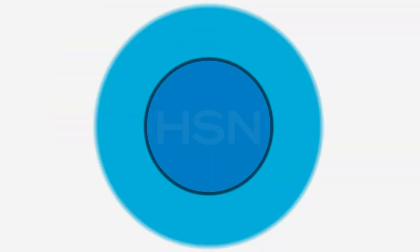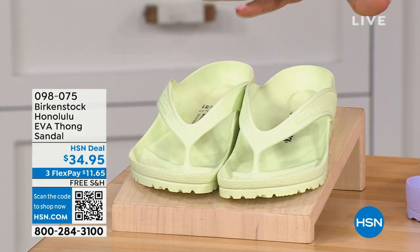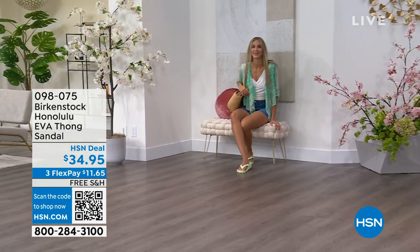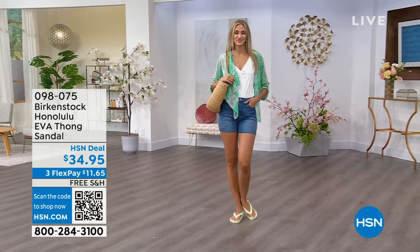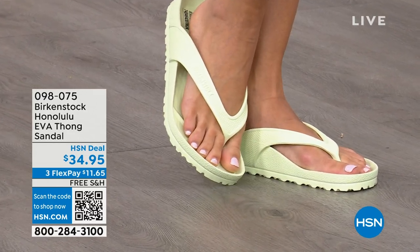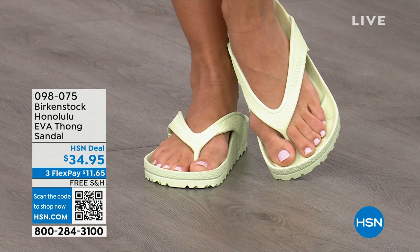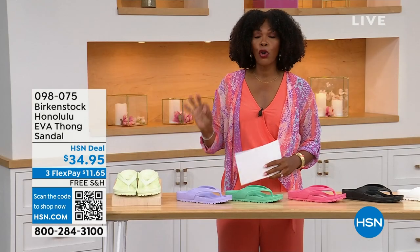Speaking of favorites, let's talk about the Honolulu. These are EVA. Your traditional Birkenstock with a cork footbed is a shoe you should not get wet, but you can get these wet. These are EVA — still that same great contoured footbed that you love from Birkenstock, but done in EVA. It's flexible, super lightweight. Throw it in your purse — you won't even know they're there. You're seeing them in lime green, but I'll show you all of the fun colors. These are $34.95.